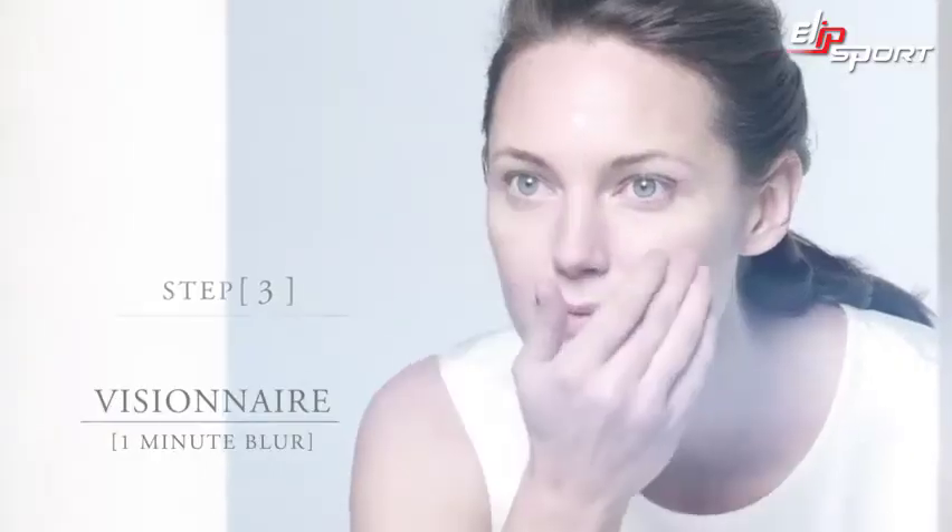The magic of my routine is Visionaire Blur. I smooth the warm product onto my forehead, cheekbones, nose, and chin. Immediately, my skin imperfections are blurred, and I am left with a velvety matte finish.